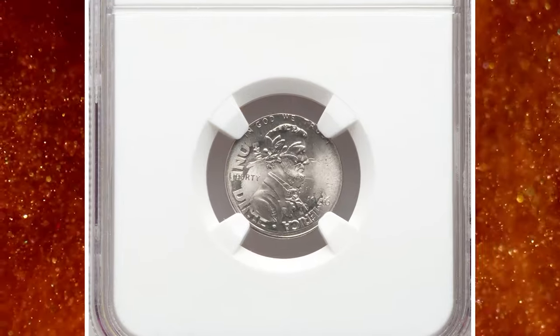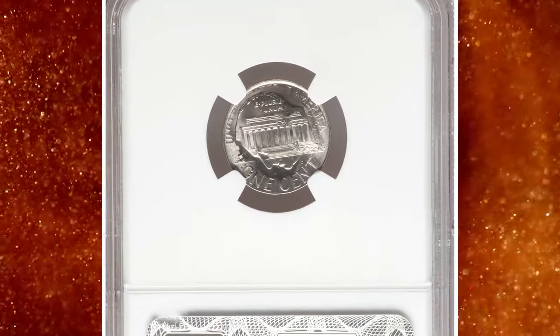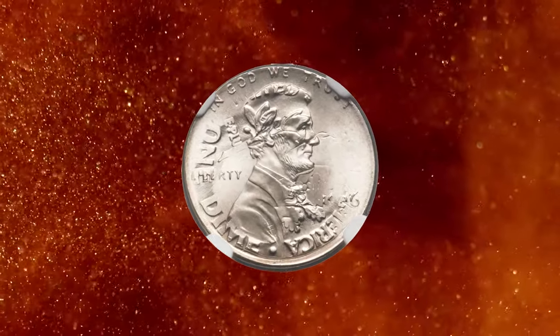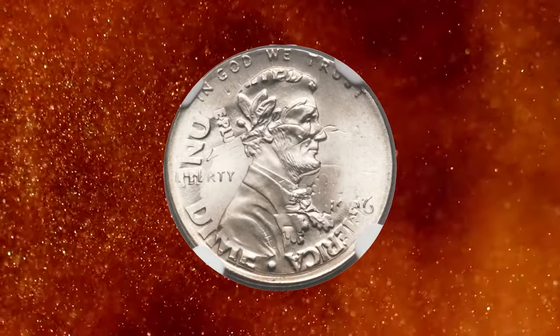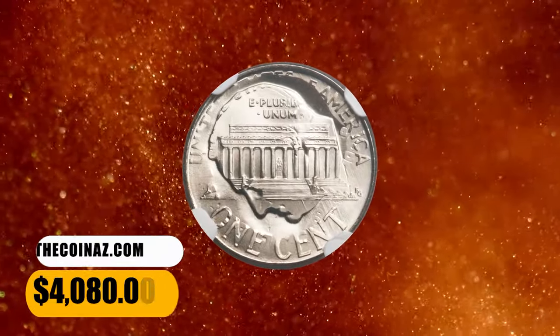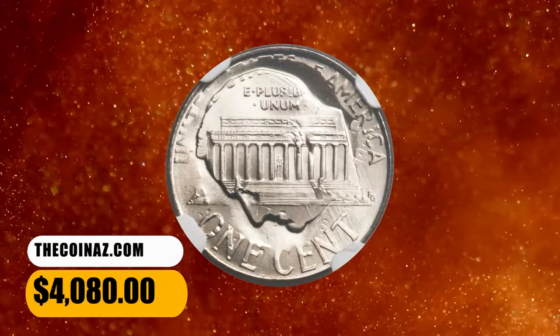Number 6. This is a 1996 Lincoln cent struck on a 1996-P Roosevelt dime planchet, graded mint state 67 by NGC. The obverse die struck the reverse of the dime and the reverse die vice versa. This double denomination coin ended up selling for $4,080.